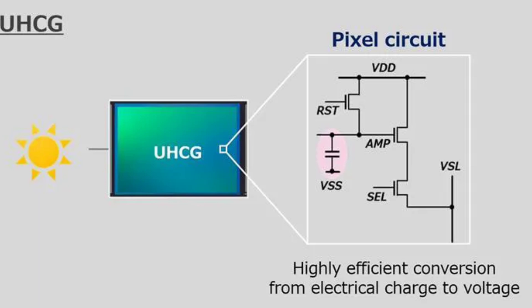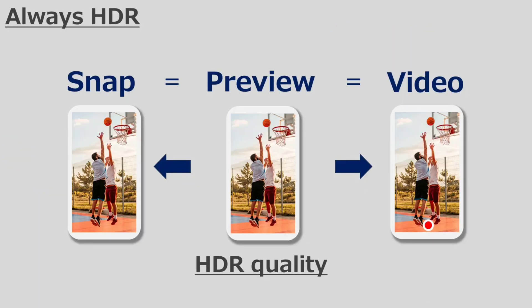This allows for detailed image capture even in low light, reducing visible grain. The sensor's low-light logic circuitry enables HDR to remain active in all modes. The LYT828 is scheduled to go into mass production in late 2025 and is expected to appear in premium smartphones this year. The Vivo X200 Pro was the first phone to feature this sensor.